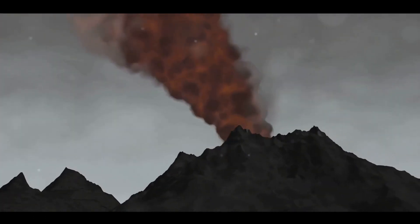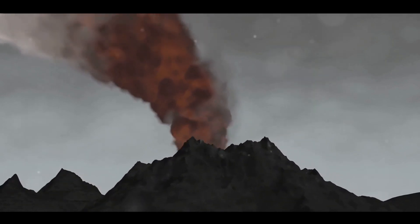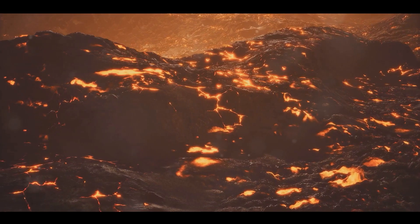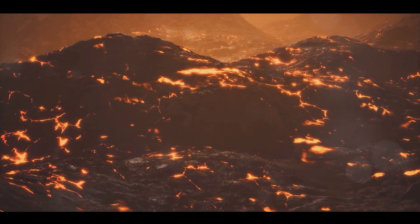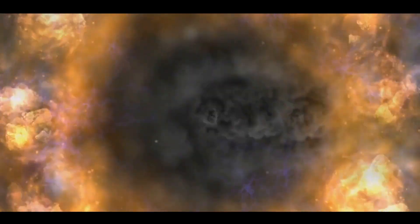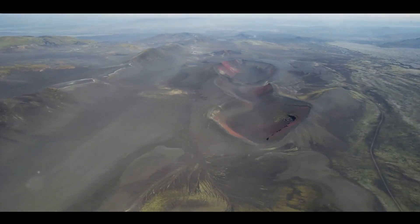Last, but certainly not least, are the cinder cone volcanoes. These are the smallest type of volcano and are usually produced by single, short-lived eruptions. As the name suggests, these volcanoes are built from particle and blob-like deposits of molten or semi-molten rock, ejected from a single vent. The formation results in a circular or oval cone with a bowl-shaped crater at the top. Mexico's Paricutín is a prime example of a cinder cone volcano.